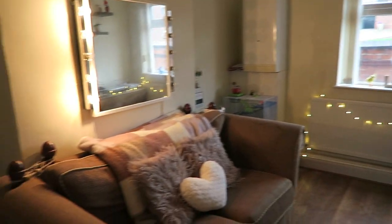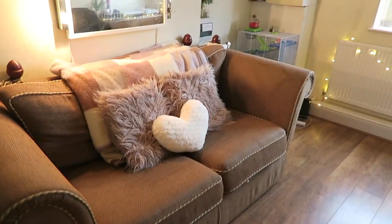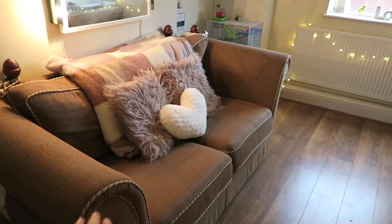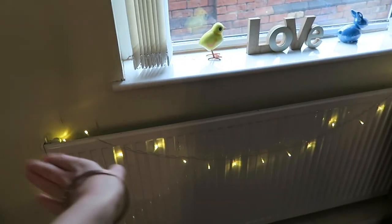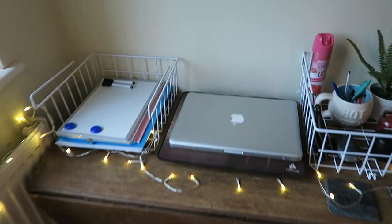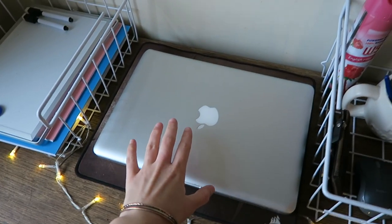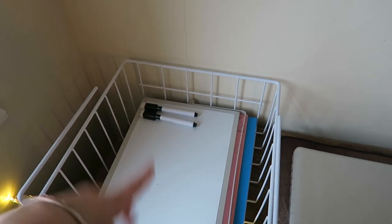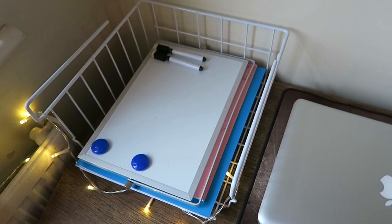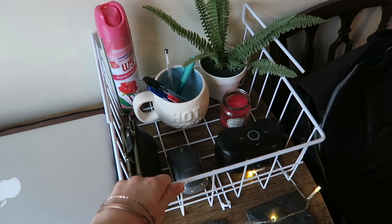I've pretty much tidied the living room area. This is my most organisational kind of area. There's my hamster Dean sleeping in there right now. I have my MacBook here where I edit my videos. I was sent this whiteboard and two storage organisers - I'll link the Amazon seller's page in the description.